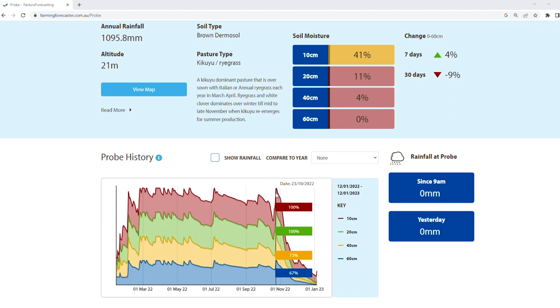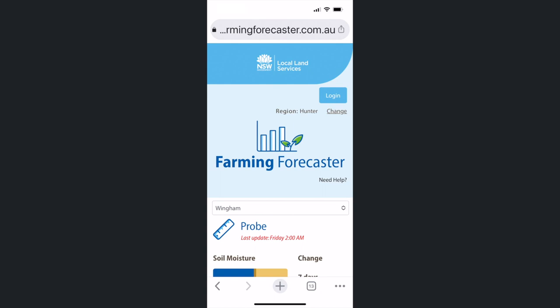Also seeing where the moisture profile is at the moment and how quickly it's drying out is also very handy for making fertiliser decisions on applying urea and the like.